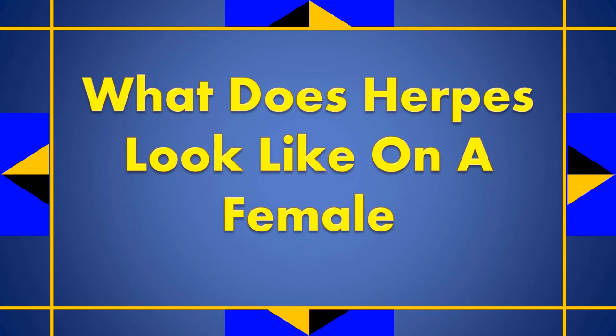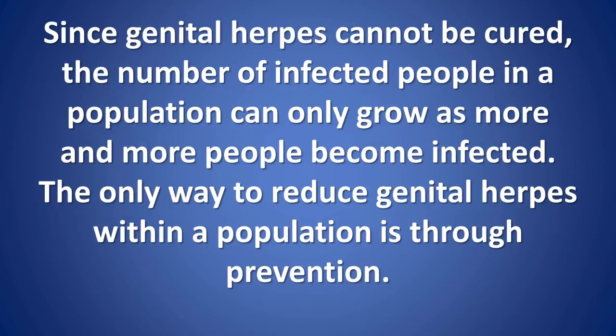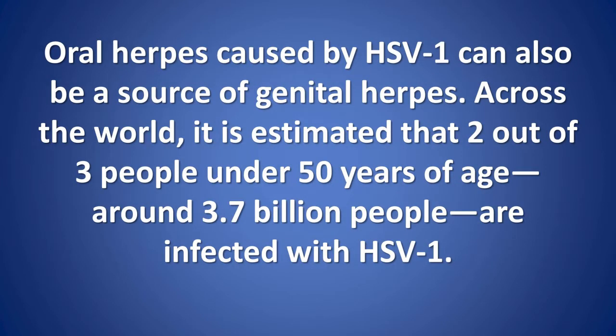What does herpes look like in a female? More women than men are affected by HSV-2, because herpes is more easily transmitted to the female partner during sex. Since genital herpes cannot be cured, the number of infected people can only grow. The only way to reduce genital herpes within a population is through prevention. Oral herpes caused by HSV-1 can also be a source of genital herpes.